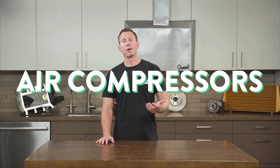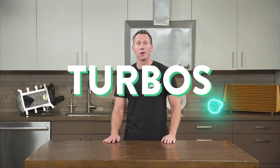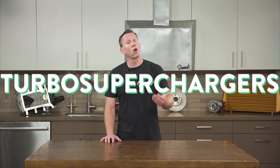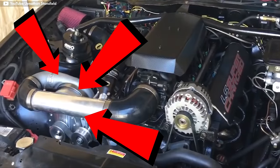Superchargers are basically air compressors that scream like a banshee as they shove more oxygen in your engine so it can make more power. But wait, don't turbos do that too? They do. We already talked about turbos and you can check that video out. Technically, turbos are really just another type of supercharger — originally known as turbo superchargers before everybody realized that was way too many syllables. Turbo just sounds cooler. These days we use the name superchargers for engine air compressors that aren't turbo.